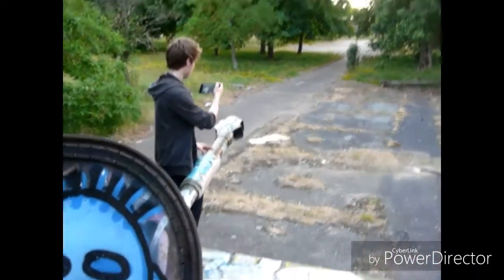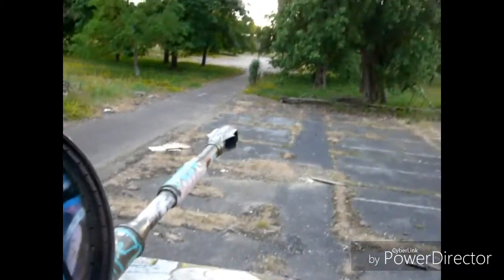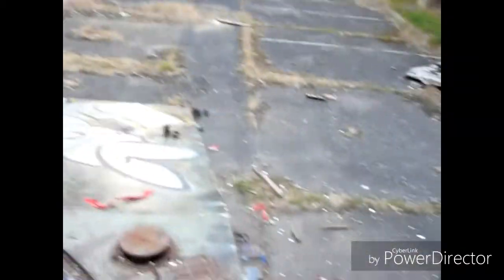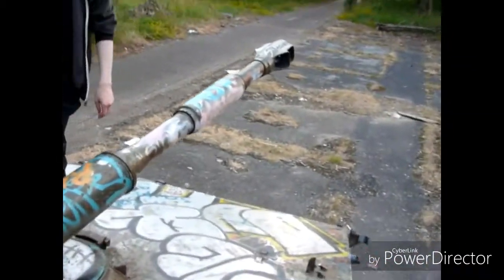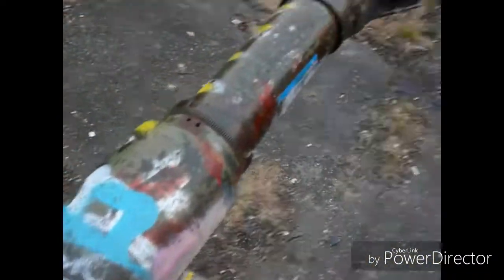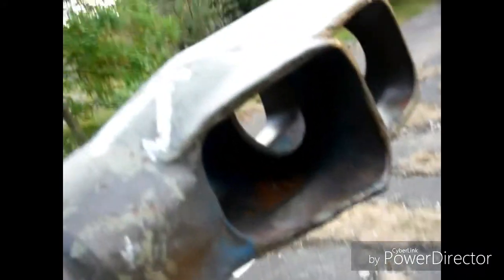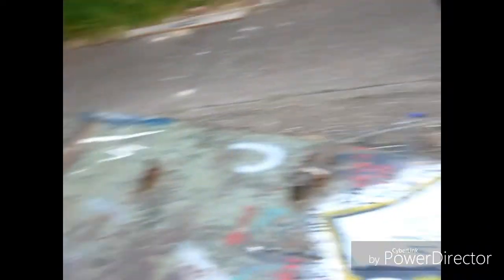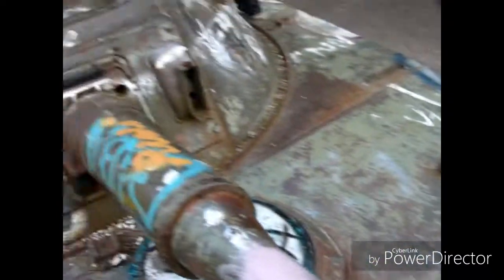This is actually proper cool. A kind gentleman there held my camera — this looks awesome, guys, you've got to see this. I'm standing next to a turret of a tank. I never, ever thought that I'd be doing this. Wow. This is just insane.